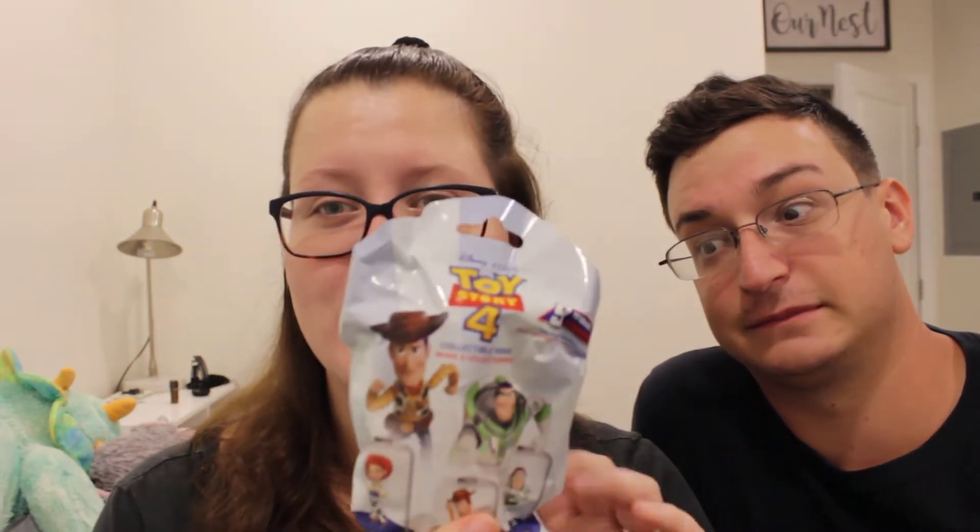Brendan's joining because it's one of those collectible things — it's a Toy Story 4 thing and I really hope it's Forky. Let's open it. It's Buzz Lightyear. It's a good runner up, but it's not Forky, so. Bye Brendan.